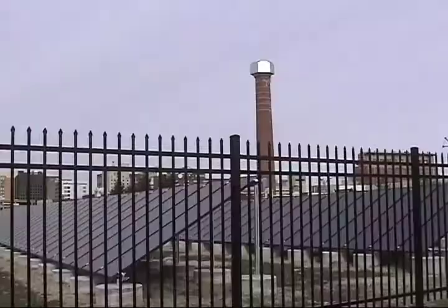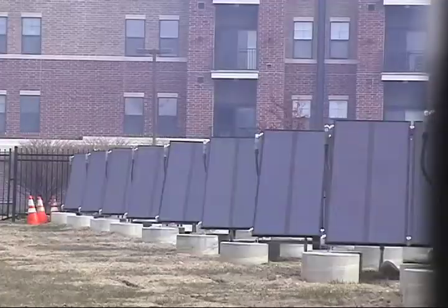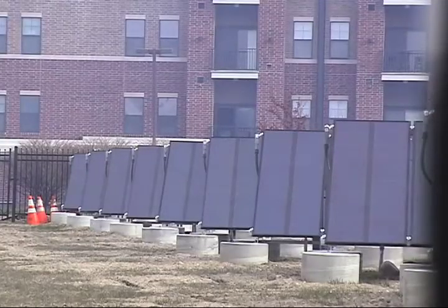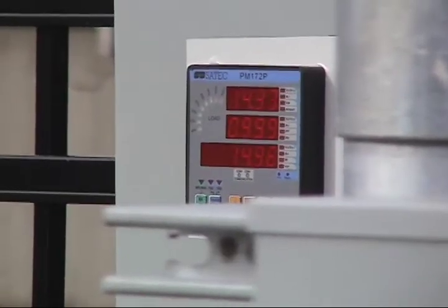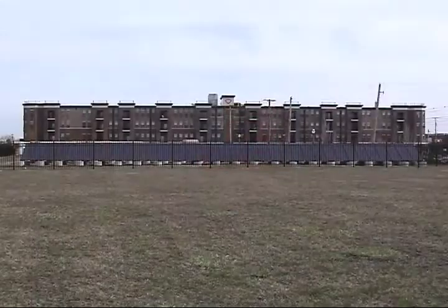In downtown Lansing, Michigan, the city installed a 432-panel solar power array. The cost was less than $600,000, and the panels generate 54 kilowatts — enough to power approximately 50 homes.